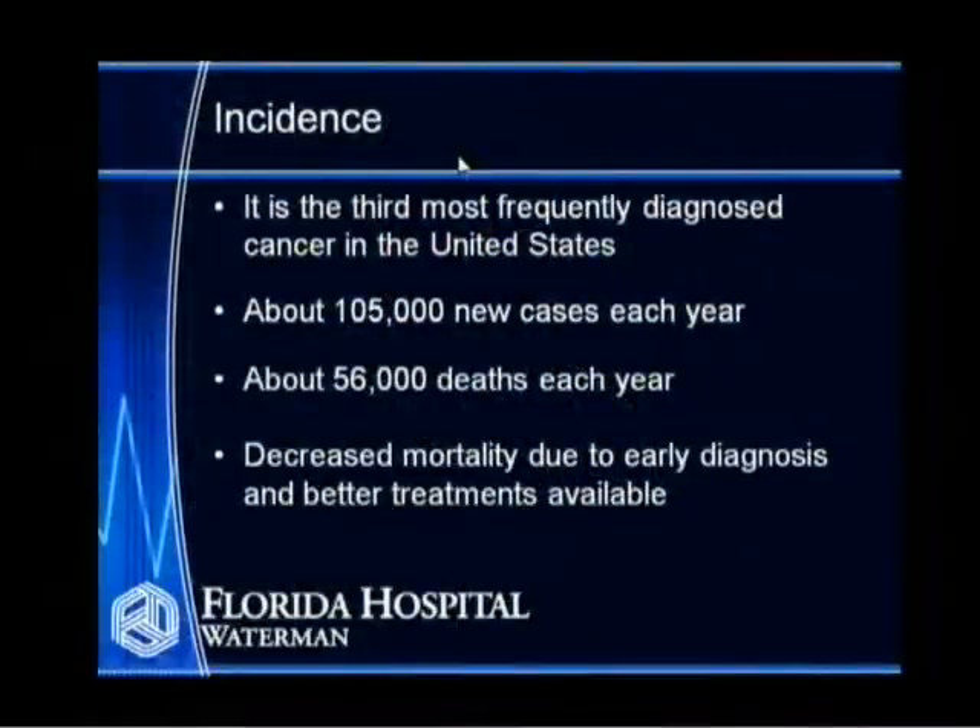The first thing I'd like to speak to you about colorectal cancer is its incidence. It's the third most frequently diagnosed cancer in the United States. There are about 105,000 new cases each year, and of these, 56,000 result in deaths each year. We've noticed a decrease in the actual mortality due to colorectal cancer.